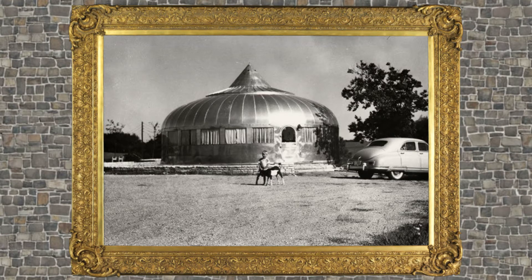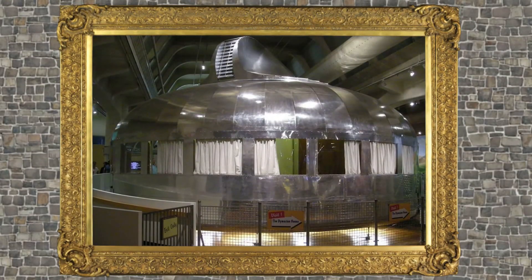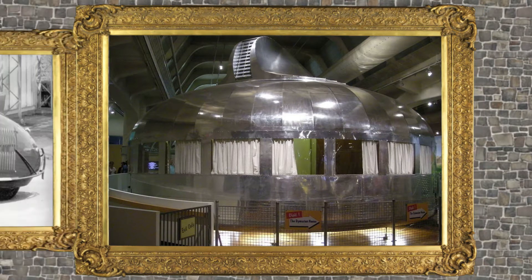Dymaxion was a combination of the words dynamic, maximum, and tension, and Fuller would use the term many times throughout his life. The Dymaxion House was shaped like a yurt. It was designed to be energy efficient and could conserve water. Fuller intended the house to be used in remote parts of the world.